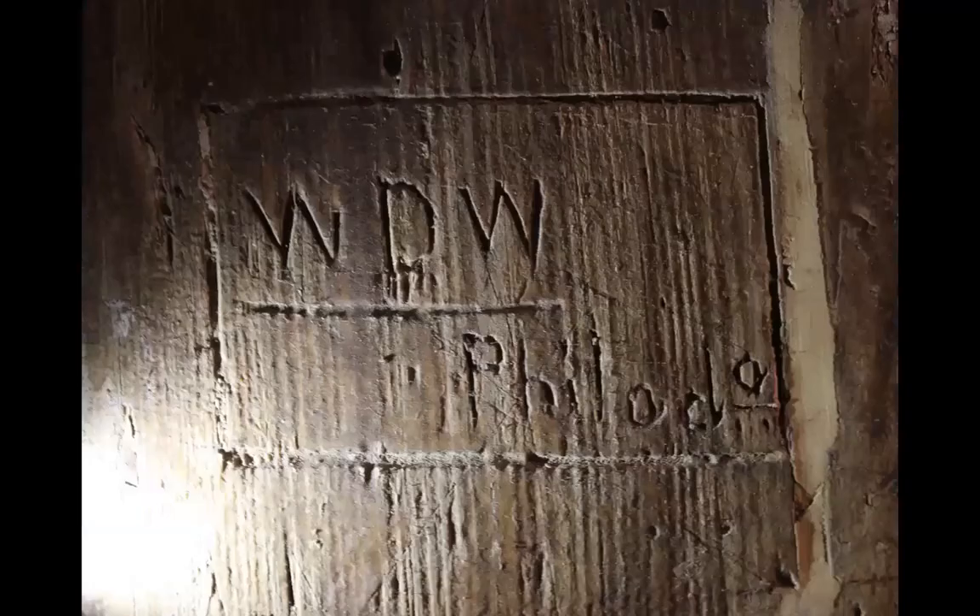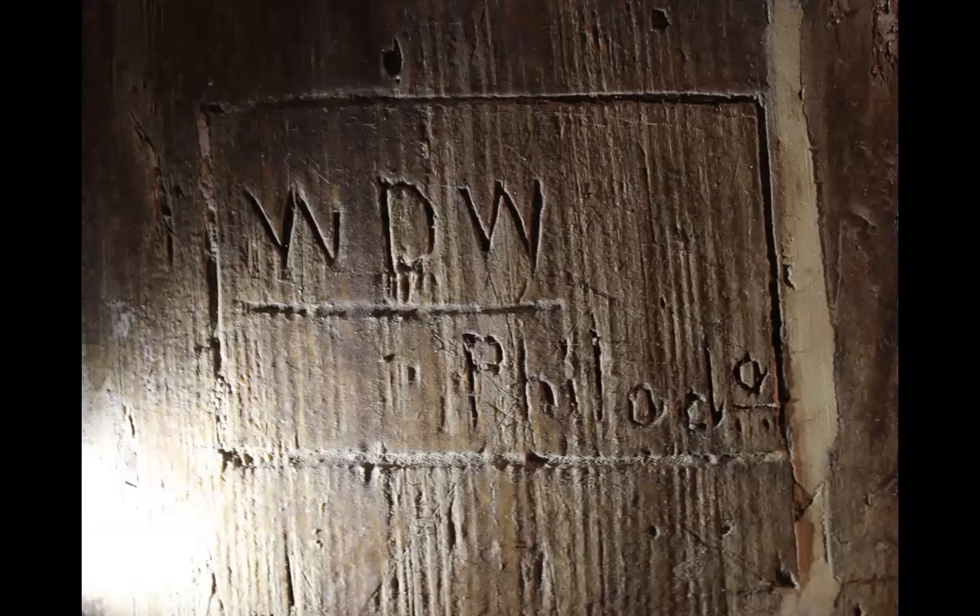That same door at the Dickinson Plantation contains what I call visitor graffiti. Someone with the initials WDW carved their initials and wrote 'Philadelphia' abbreviated — it was very common for people to put their city when they signed something in the 19th century. On my way out of the basement, I also noticed a carving underneath the stairs that the site manager said they had never noticed before: someone with the initials RS signed this building in 1841, 180 years ago. It could be a record of a tenant farmer, a worker, or a family member associated with the building at that time.